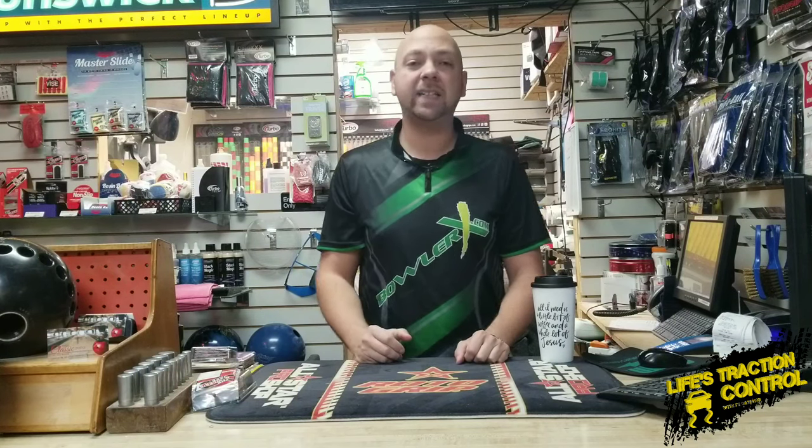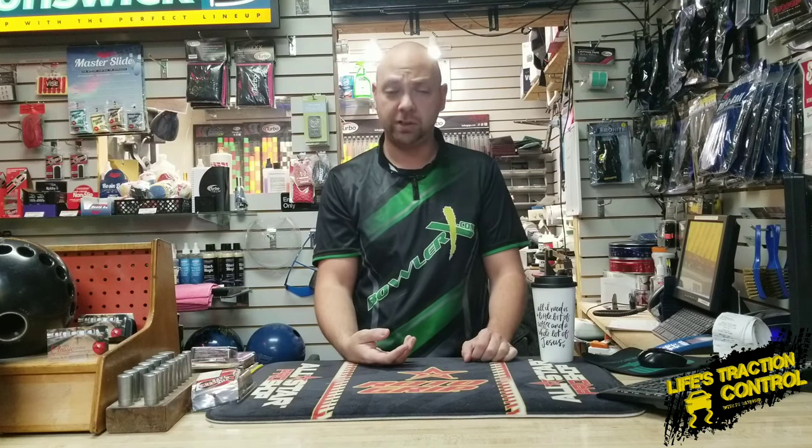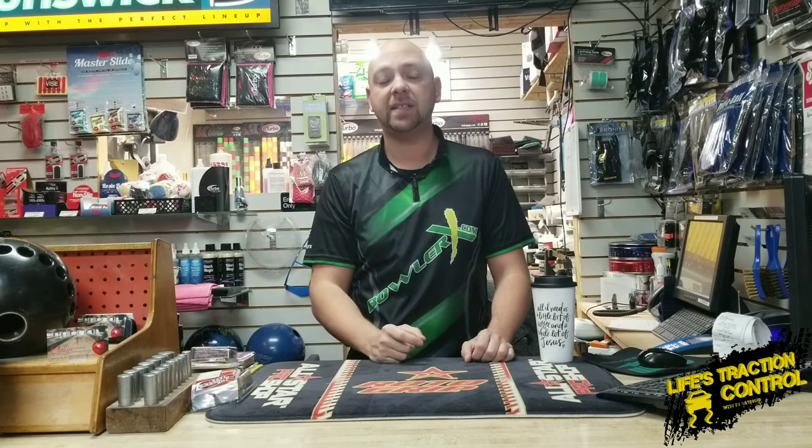What's up guys? J.R. Raymond back again coming to you from MRB Classic Pro Shop here in Classic Lanes in Rochester Hills, Michigan. And today we're going to do a rundown of 2019. This is the last day of 2019, so we're going to celebrate by going over my pick for the top five most needed accessories of the year.